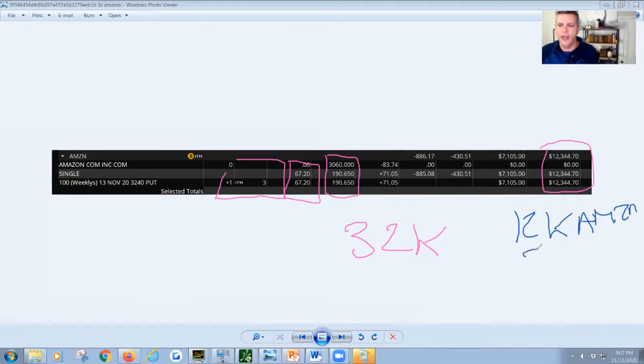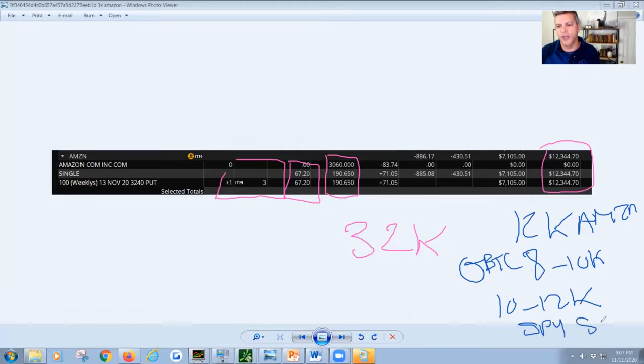Out of my $32,000 profit for the year, $12,000 was Amazon. Roughly $8,000 to $10,000 was GBTC — the Bitcoin trade. And the rest, roughly $10,000 to $12,000, was the SPY. I'm always known to trade the SPY and SPX, laser-focused on those so I don't have earnings manipulations to worry about.